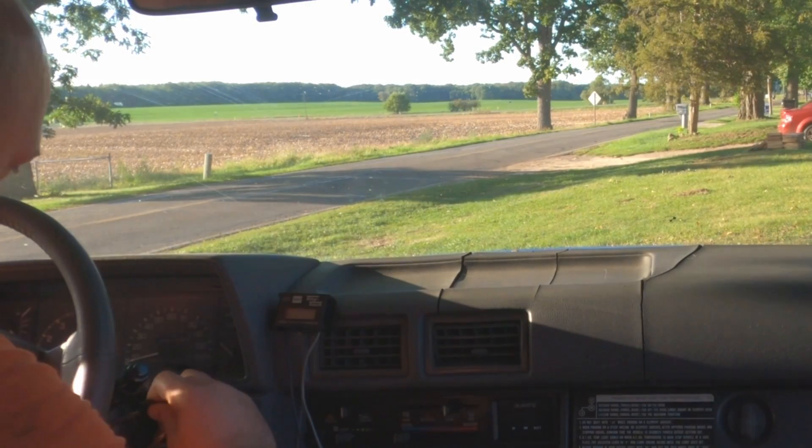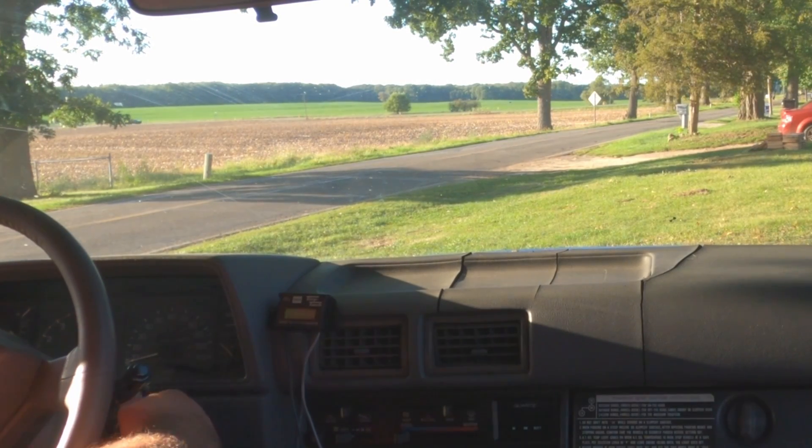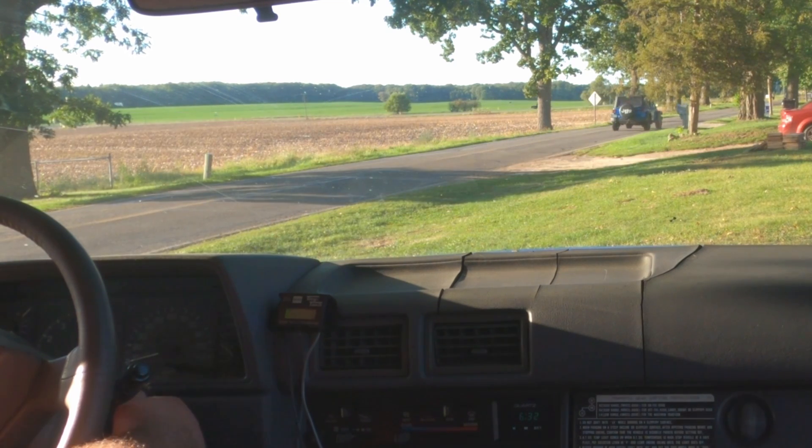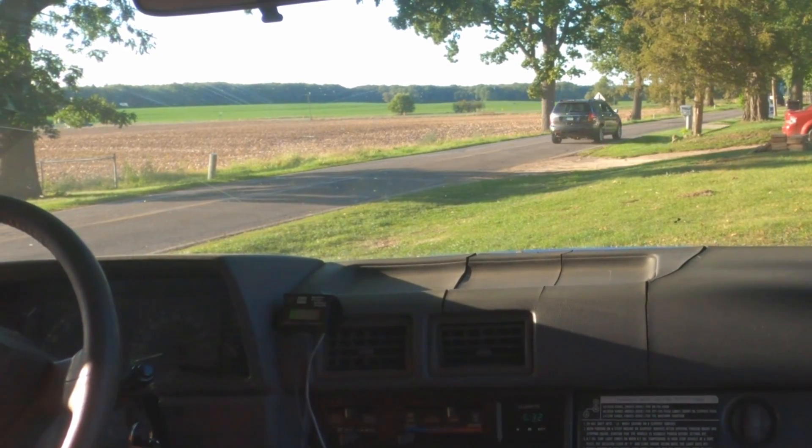Alright everybody, welcome back to the Driveway Engineer. I'm going to do a real quick video — we're going to test the acceleration here. It's a topic that came up today.